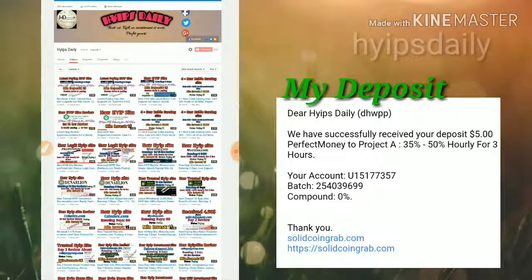Friends, this site helps you to earn nearly 35% to 50% hourly for a 3-hour time period. And there are many more plans available in this site. We are going to discuss all those plans in this video.